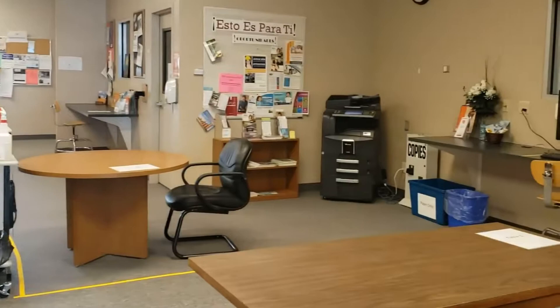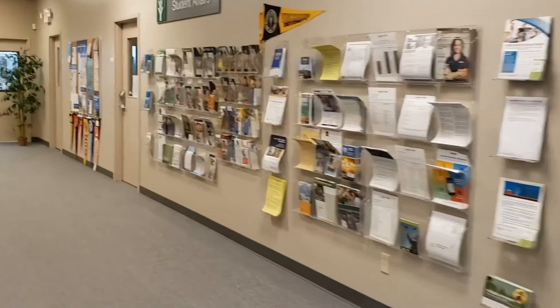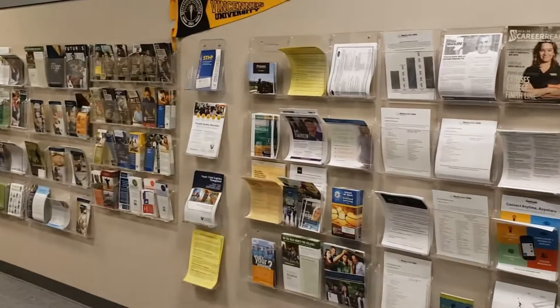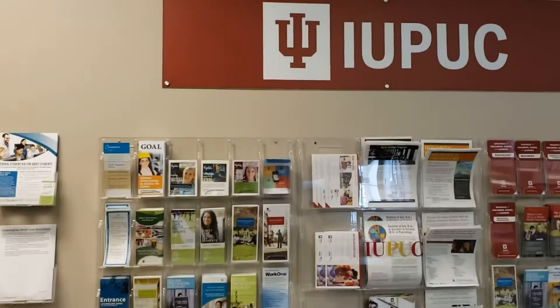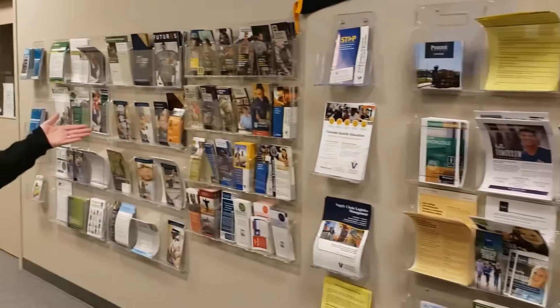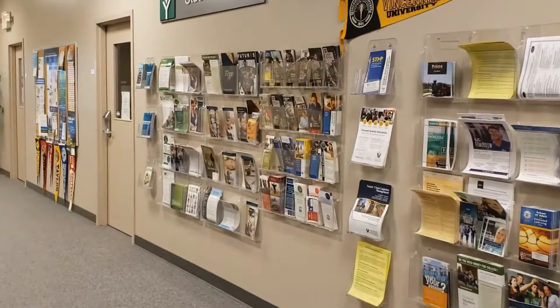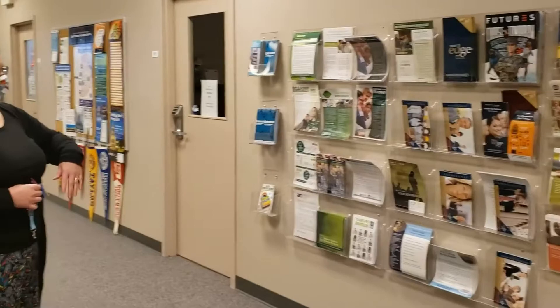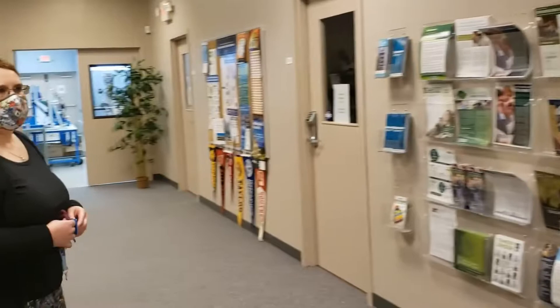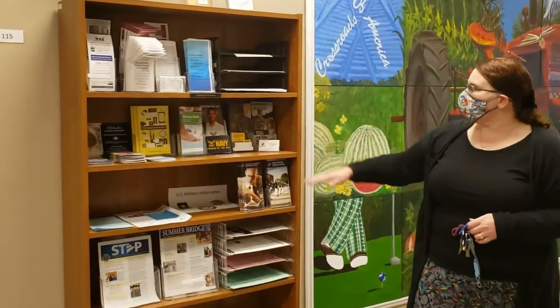This whole wall here is called our information wall. You can find different resources related to various colleges — things like financial aid information, program information. This section is primarily for IUPUC, which is one of our partners. We've got various other schools here such as Vincennes University, Purdue College of Technology — which is now Polytechnic — Ivy Tech, Trine, and Indiana Wesleyan. We also keep various community resources such as the 2-1-1 resource, disability resources from VR, and pre-K information.